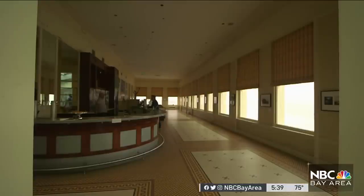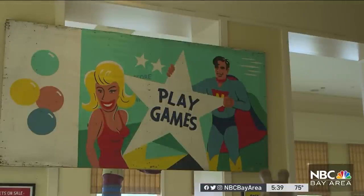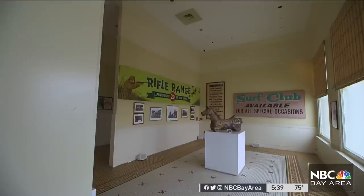People who said they never came here because it was too expensive now find themselves able to take in this incredible view, doing the same thing San Franciscans and visitors have been doing since 1863.